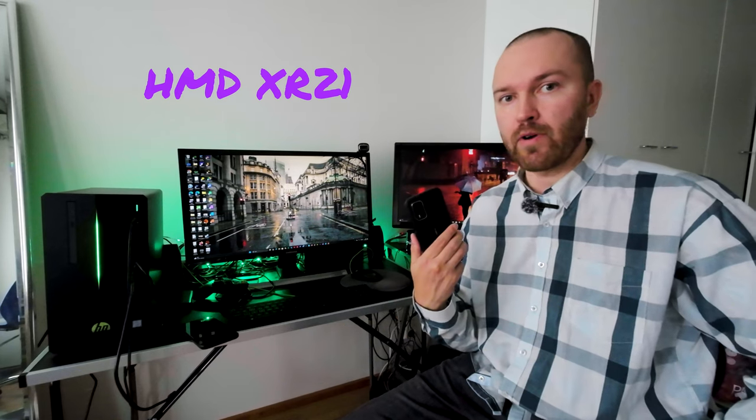I will put these photos into Flickr so you can see them there, and I'll put the link in the description below. So I've had this phone for over a year now, and a lot has happened with HMD since they started making phones under HMD's own brand with the XR21, and no more Nokia branding on new devices. But it's basically the same phone, just different branding.